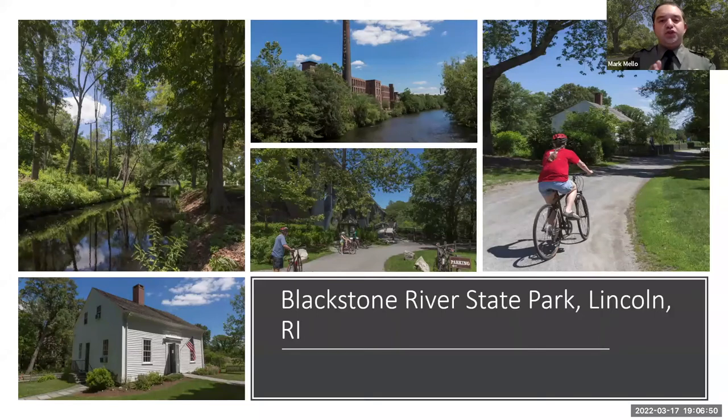Another image shows a lady in a red shirt riding a bike down a dirt path by the Captain Wilbur Kelly House Transportation Museum — another great asset the site has to offer. It's pictured as a two-story 1835 structure now used as a museum to help tell the story of the transportation revolution and how it connects to the broader story of industrialization in the Blackstone Valley.